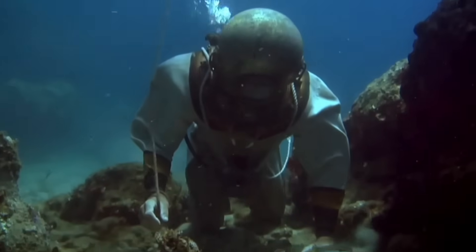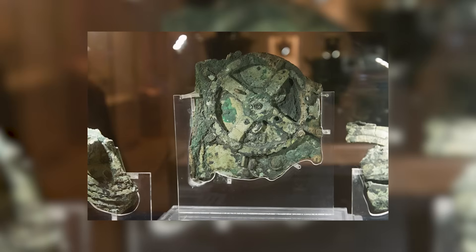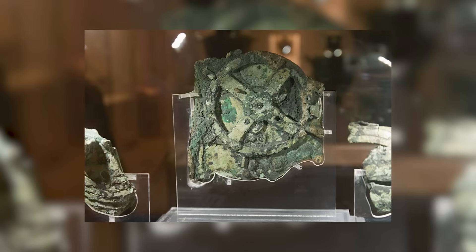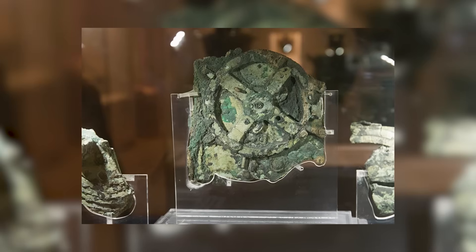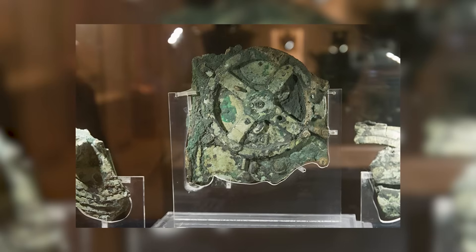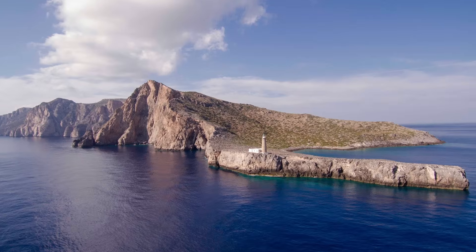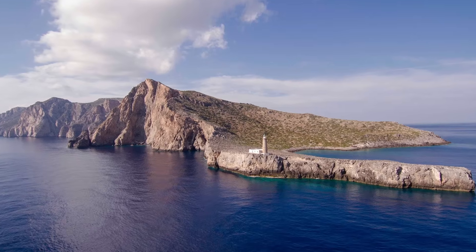In 1901, sponge divers discovered a 2,000-year-old computer in a shipwreck, and it continues to baffle historians today. The story of the Antikythera mechanism begins with its dramatic discovery in 1901. While exploring the coast of the Greek island Antikythera, a group of sponge divers unknowingly stumbled upon one of history's most important artifacts.